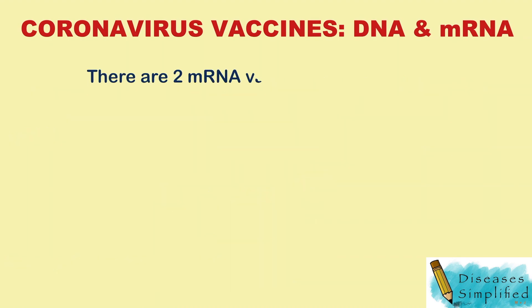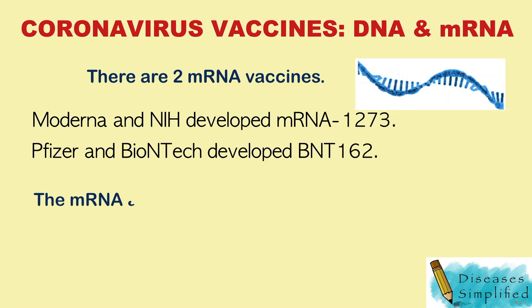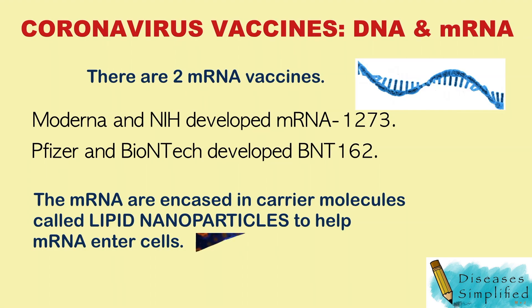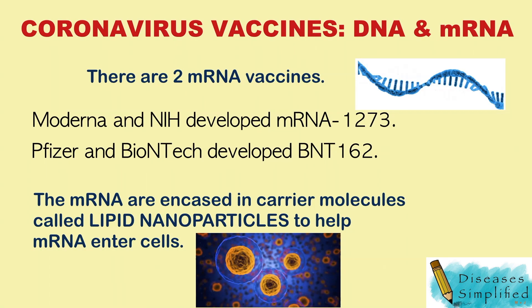There are two mRNA vaccines: Moderna and Pfizer-BioNTech. The mRNA are encased in carrier molecules called lipid nanoparticles to help mRNA enter cells and protect it from degradation.